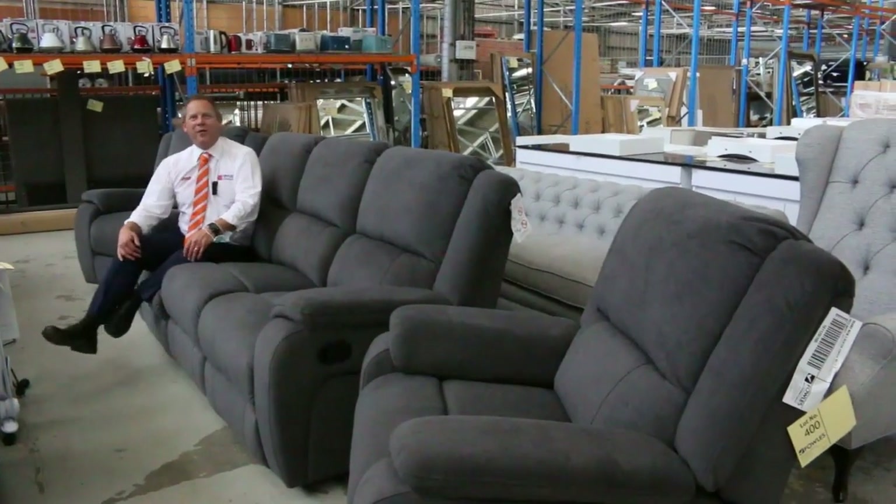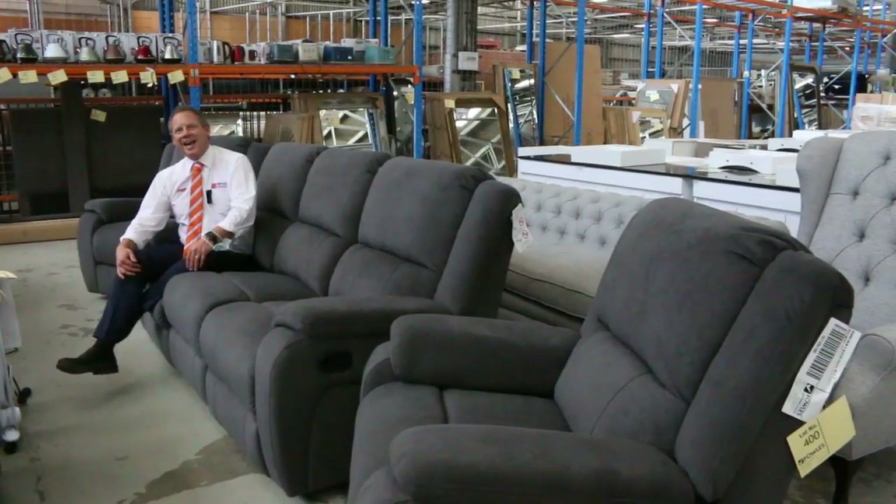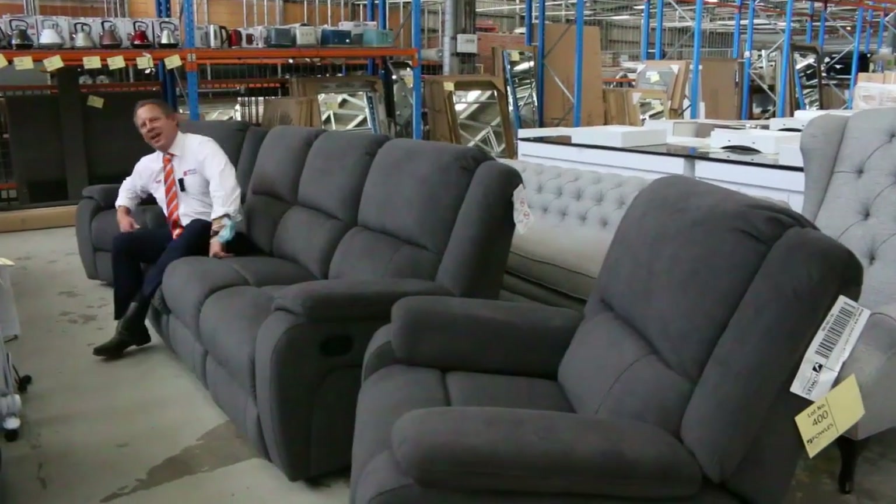Hi, I'm Liam from Fowles, and welcome to the Home Renovators auction preview for Wednesday the 18th of November 2020 at 10 a.m.